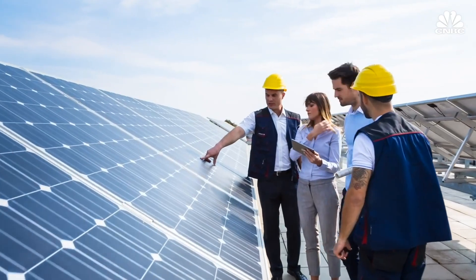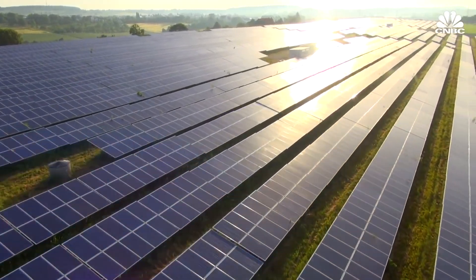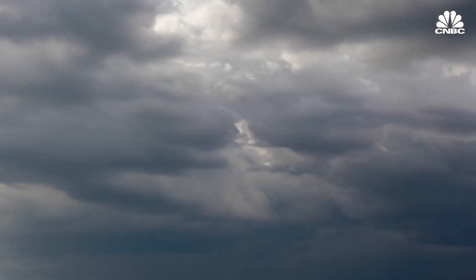Over the past decade, prices for solar panels and wind farms have reached all-time lows, leading to hundreds of gigawatts worth of new renewable energy generation. As the saying goes, though, the wind isn't always blowing and the sun isn't always shining.